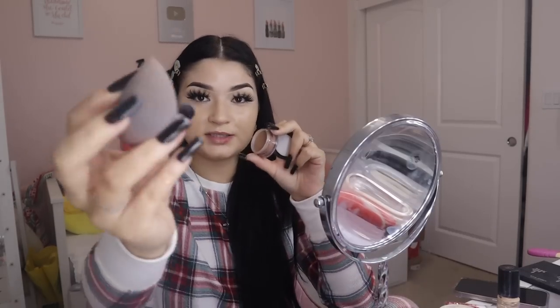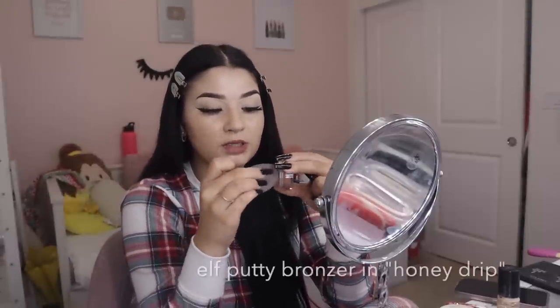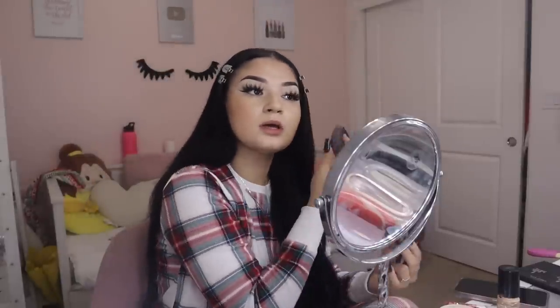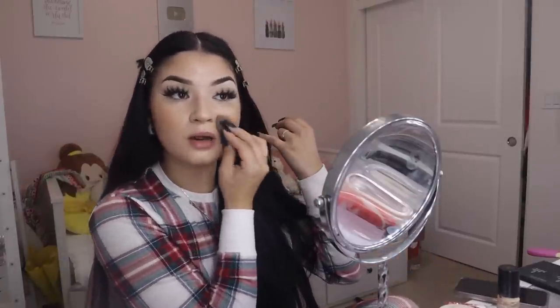Next I do bronzer, then blush. I use this beauty blender — the RSL Beauty one. The top I use for bronzer, the bottom I use for blush. I use my ELF Putty Blush in Honey Drip and just do little dots on my face. They're super simple to blend. I used to do it with a brush but I found that doing it with the beauty blender blends everything in more seamlessly and makes everything easier.